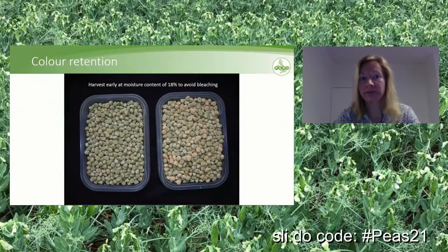What is really important with regard to human consumption peas is color retention. There's a huge difference in value between peas that retain their green color versus those that have bleached. We recommend harvesting early at a moisture content of about 18% to avoid bleaching, and then drying the peas down.